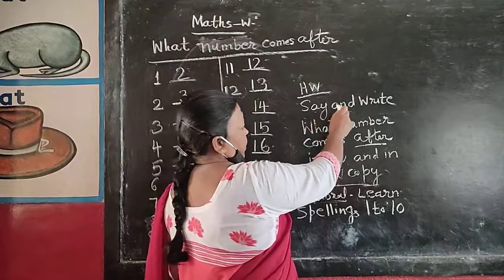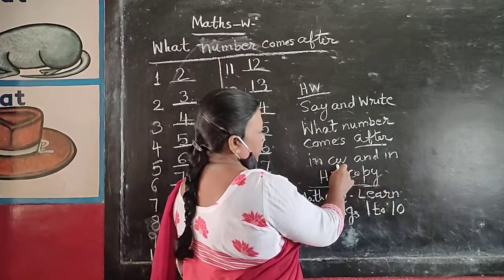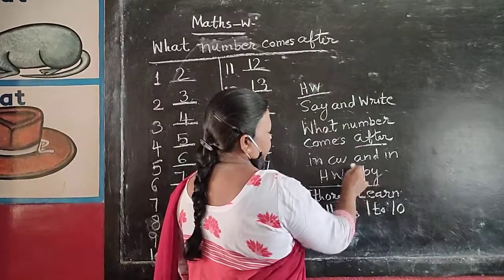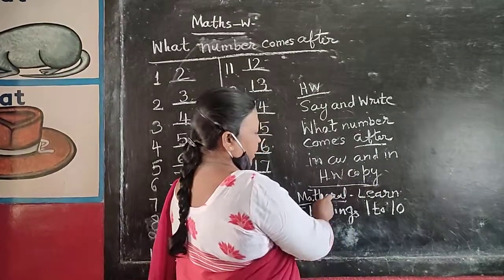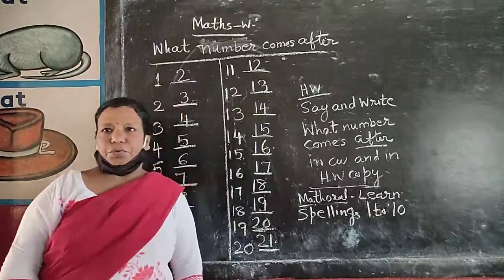Homework: say and write what number comes after, in classwork and in seatwork for numbers 1 to 10. Thank you.